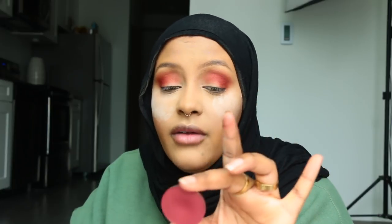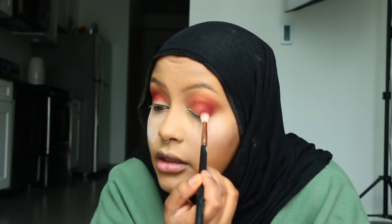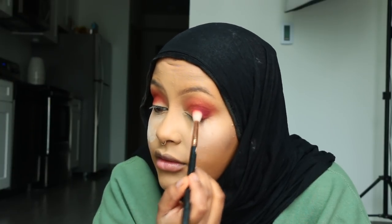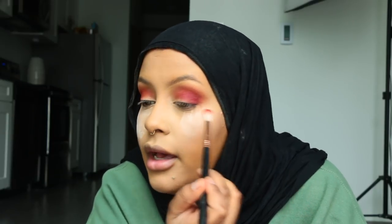Next I'm going to go in with a Makeup Forever eyeshadow — I absolutely love the way that these eyeshadows perform. This is a Makeup Forever and I think the number is M346. I'll have everything that I'm using in the description box down below. I'm going to take the same brush, dab this on the lid first to get maximum color payoff, and then blend it out.